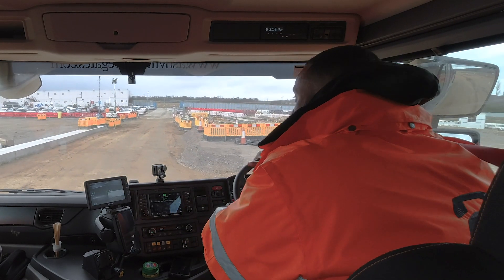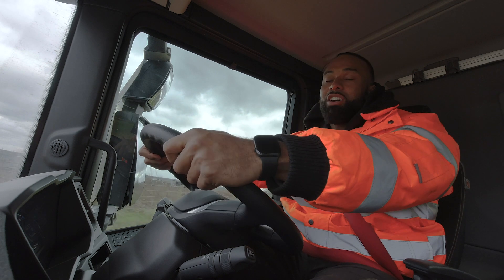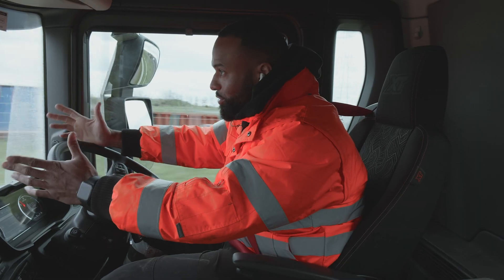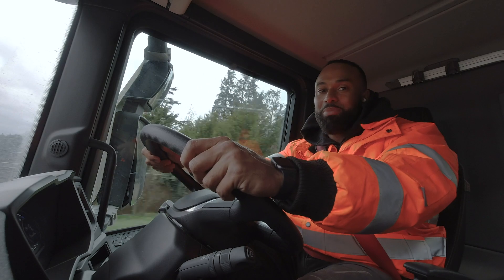We have successfully delivered a load into HS2 and now we are on the way out of the site, driving around with the beacons on. I did ask the lads there if we could film, but I was told no unauthorised filming, so we have to abide by the rules. Leave your comments down below on your thoughts on HS2 and how it's going to impact the construction industry, and remember to subscribe.